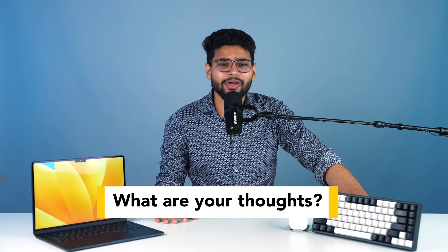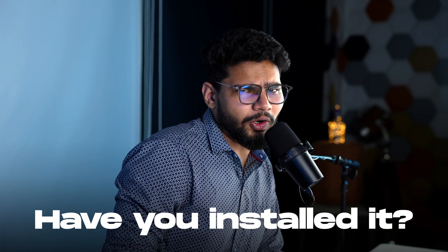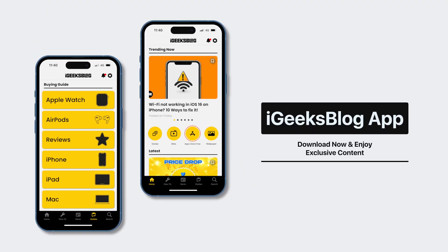So that is it for this one. Let me know what are your thoughts about the new macOS Ventura — have you tried it, have you installed it? Let me know in the comments down below. If you like what you watched, make sure to hit the like button, subscribe button, and download the iGeeksBlog app from the App Store to stay updated with everything Apple.